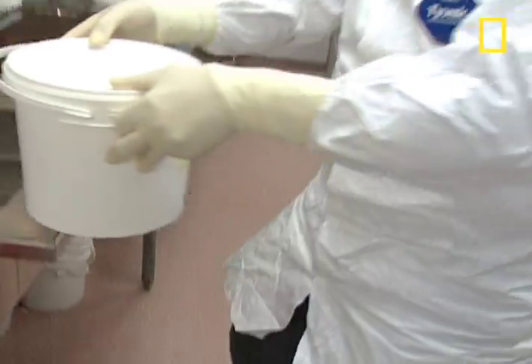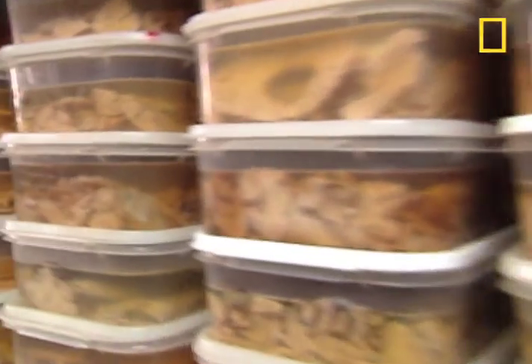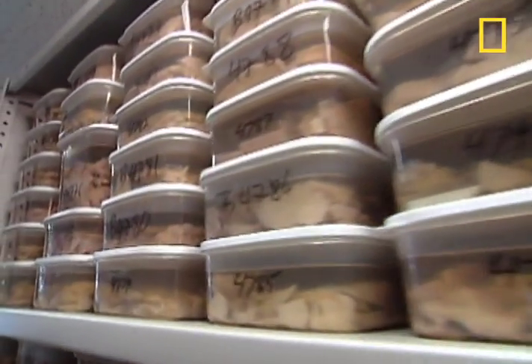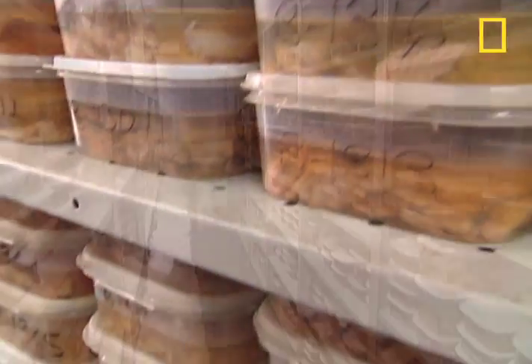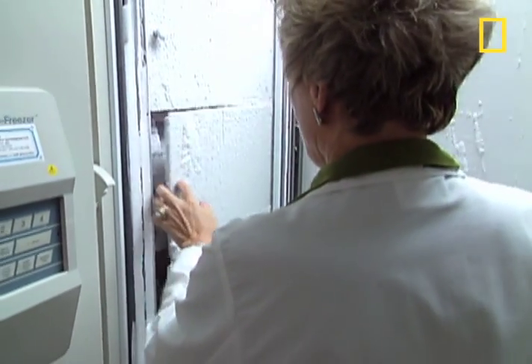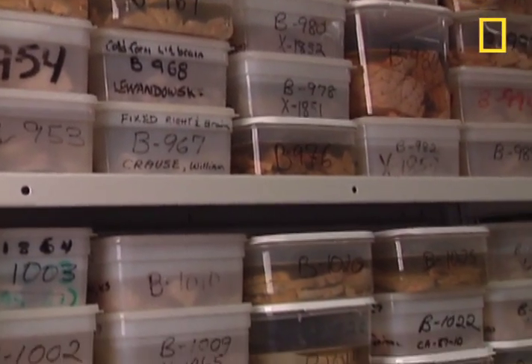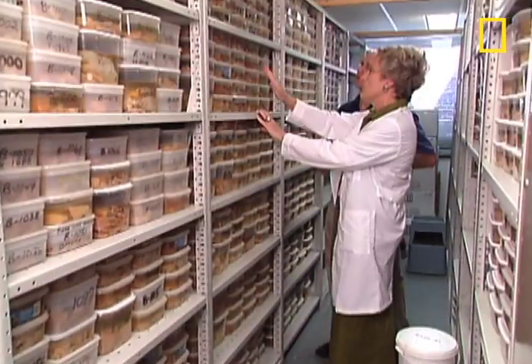For the Harvard Brain Tissue Resource Center, also known as the Brain Bank, this is one of over 7,000 brains. It's by far the largest brain repository in the world — a veritable stockroom of intelligence, packing freezers and lining shelves. For more than 25 years, the Brain Bank has been collecting and distributing brains to neuroscientists looking to unlock their secrets.